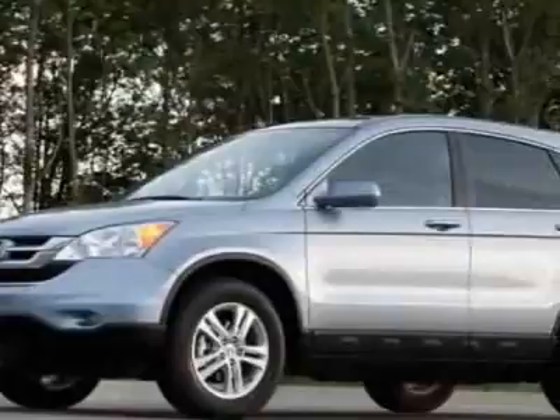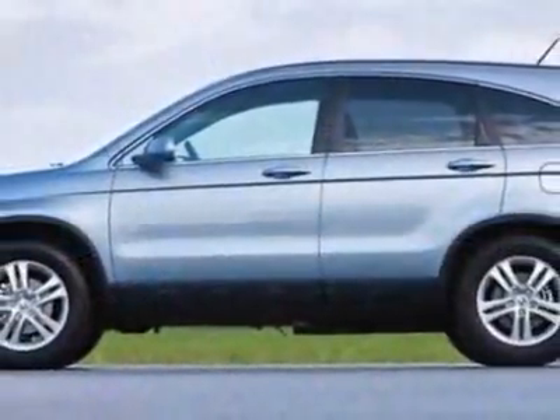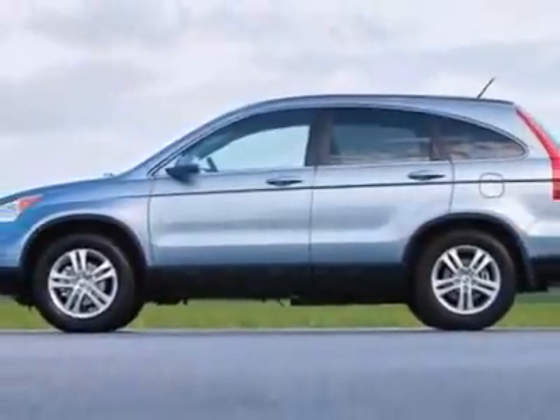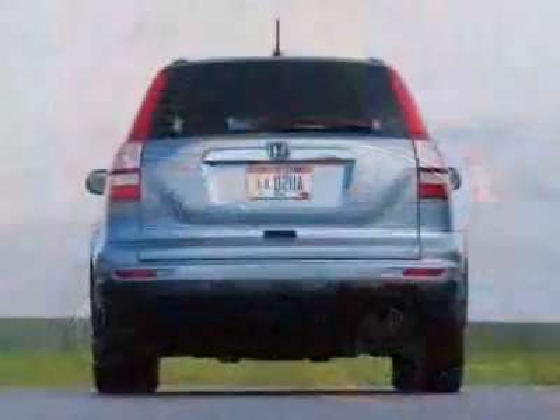This vehicle gets 21 miles per gallon in the city and 27 on the highway. The CR-V boasts a 2.4-liter in-line-four engine and has a 5-speed automatic transmission.